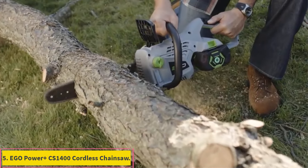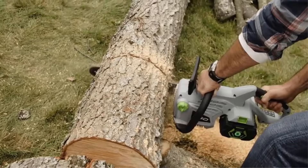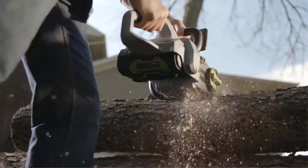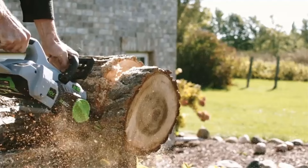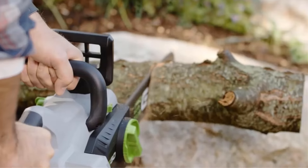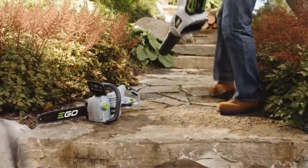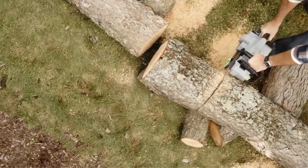Number 5: EGO Power Plus CS1400 Cordless Chainsaw. EGO Power Plus is a highly popular brand of power tools known for its high-performance options, and it offers a high-performance cordless chainsaw with a justified price tag. The EGO Power Plus CS1400 is one of the most powerful cordless chainsaws in the list. You get a 14-inch blade that offers a great balance between size and cutting power. The high-efficiency brushless motor is powered by a 56V battery, giving you great cutting performance with a 6,300 RPM motor.